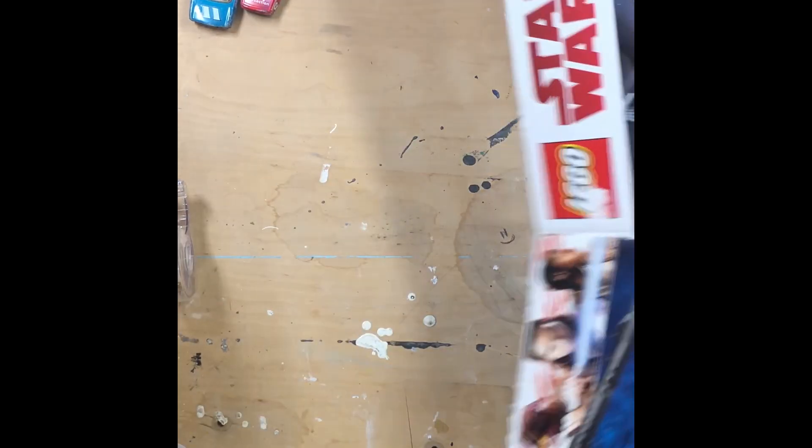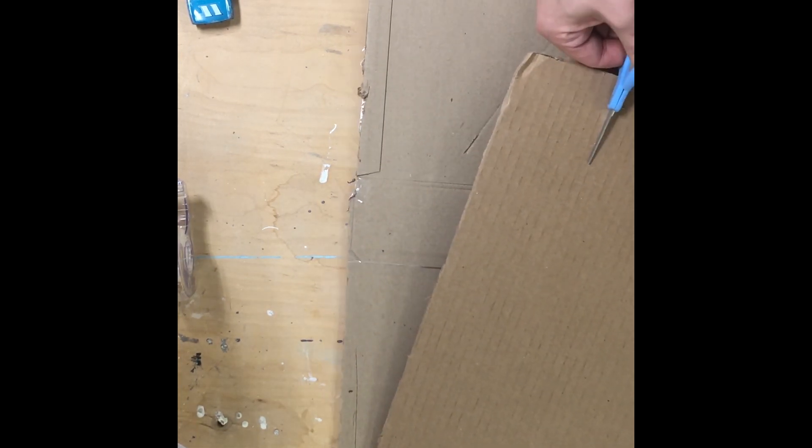Okay boys and girls, to make our track we're going to start with some cardboard. We're going to make something that kind of looks like this. To get started, I'm going to take an extra piece of cardboard that I have around the house and just cut it to length using some scissors. You'll have to look for some cardboard around your house that you can use. You might want to get some help for this.